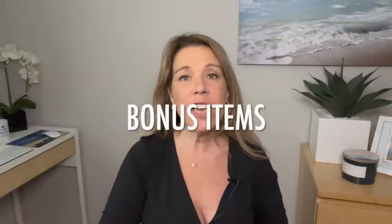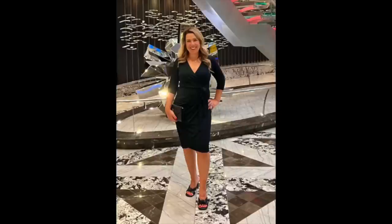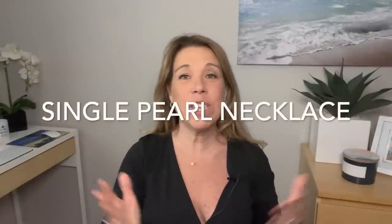A couple of bonus items people have asked about: the dress I'm wearing, which I got on Amazon — very inexpensive, works for formal night or elegant night without being overdressed, comfortable, flattering with a faux wrap style, and wrinkle-free so no ironing needed. Also my necklace — very simple but I really like it, also from Amazon. I'll link both below.